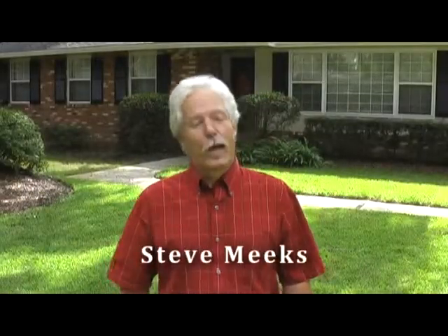Hey guys, I'm Steve Meeks. I had been in the food industry for about 15 years when I realized that was not my passion. I love working with my hands, so I decided to make a career of that.